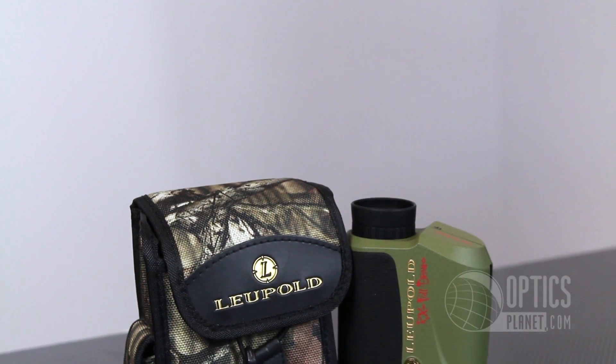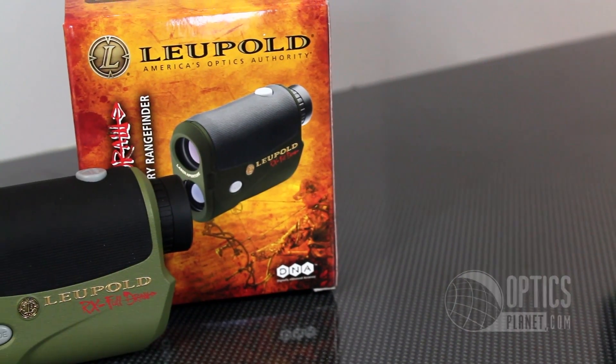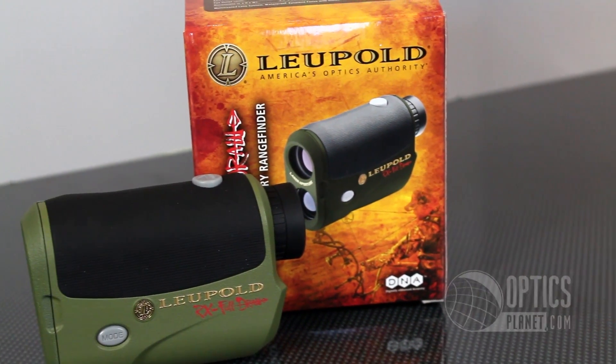Next we have the Leupold RX Full Draw. This is an excellent bow hunting range finder with an effective range between 6 and 800 yards.